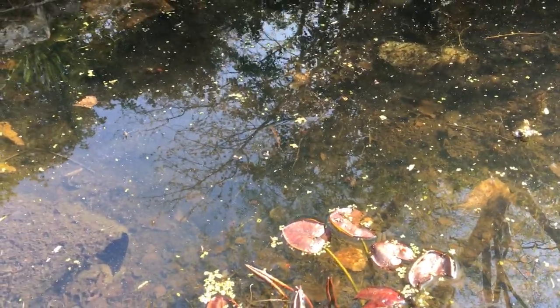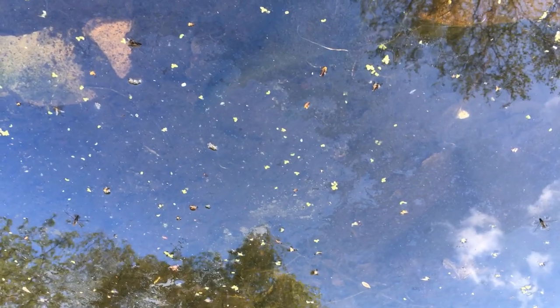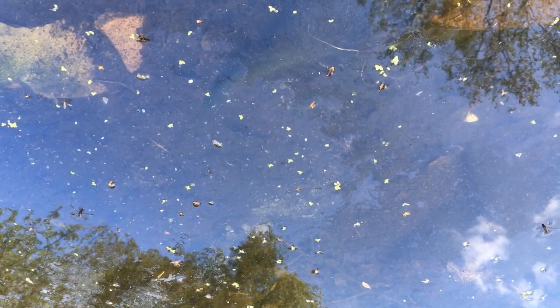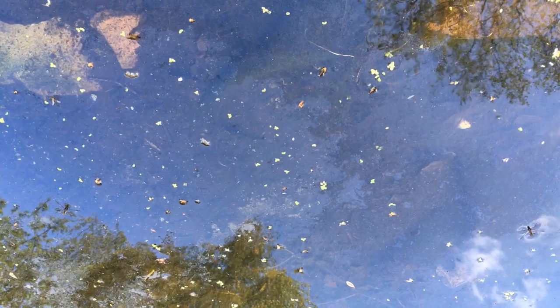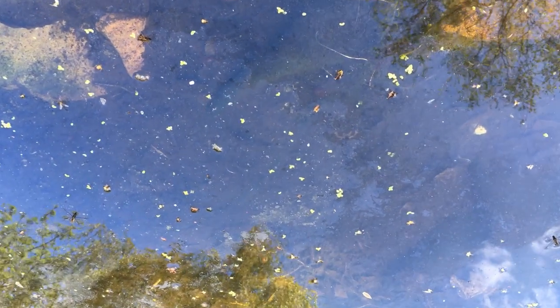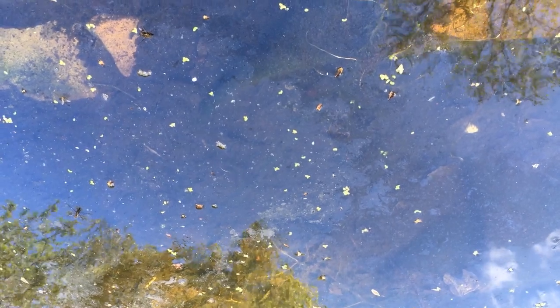Newts are amphibians and as such they can take up oxygen and get rid of carbon dioxide through their skin. But our newts still have lungs and come to the surface to take a gulp of air every now and then. A bit of patience needed for this one — how many newts can you see in this clip? I think I can count three. What about you?